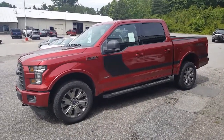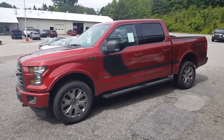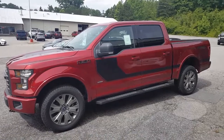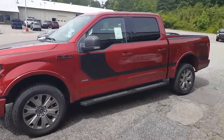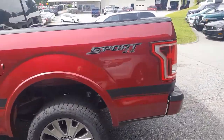Hello guys, Ryan Shipman at E-Golf Motors in Brevard, North Carolina. As you can see, this is a beautiful 2017 Ford F-150 with your XLT Sport Appearance package and the XLT Special Edition package, and I'm gonna do a quick walk around with you on this truck. It's one of my favorite ones on the lot.